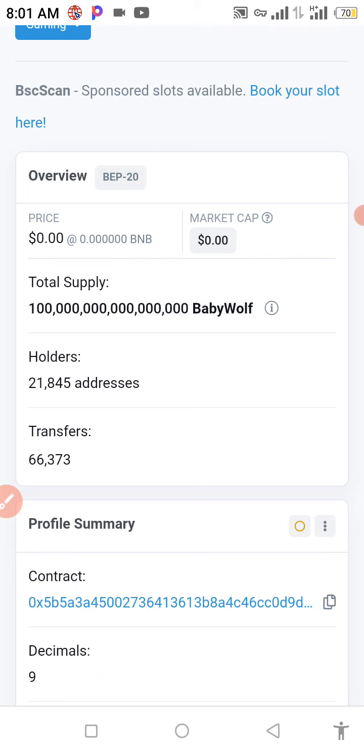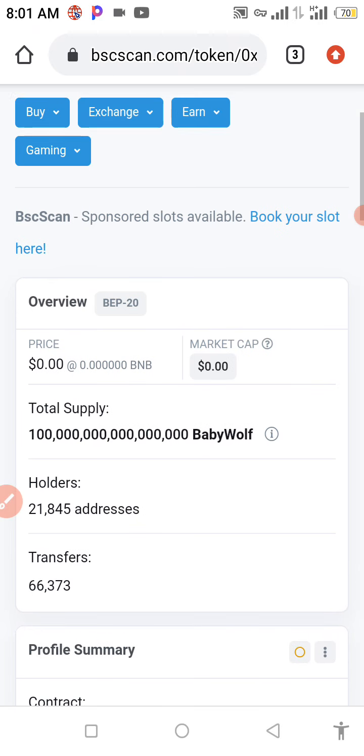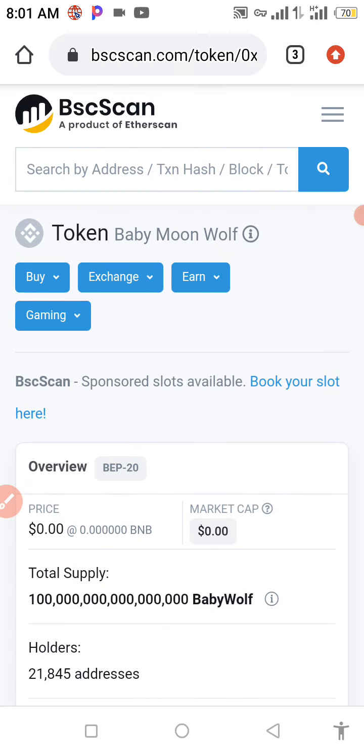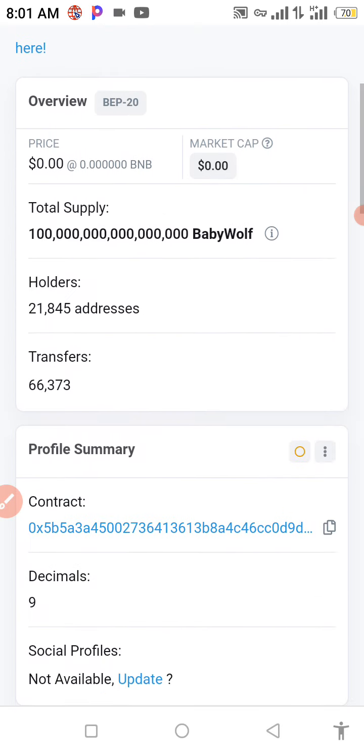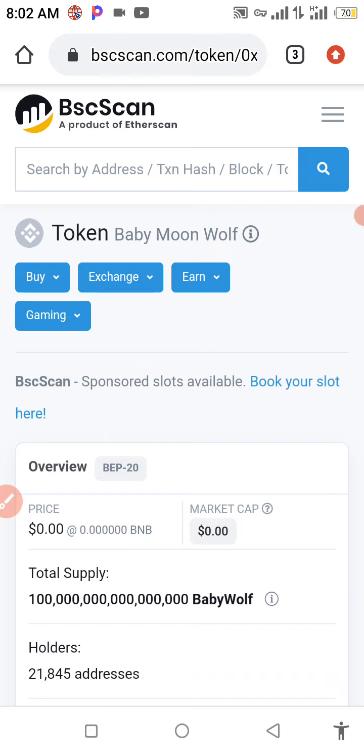As you can see, the holders of this coin is about 21,845 addresses holding this coin right now. Transfers made on this coin — 66,373 transfers have already been made. So right now we're going to copy our contract address and go straight to Trust Wallet to get this transaction done successfully.